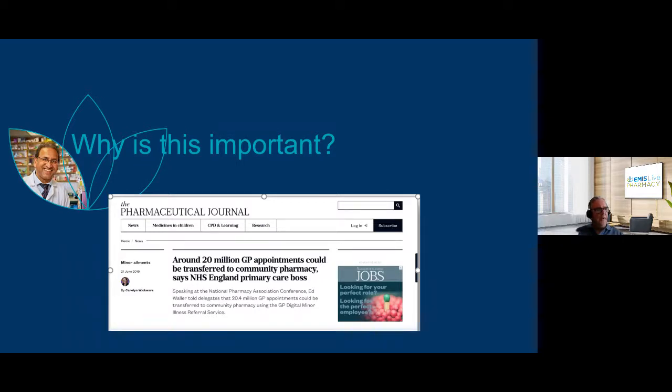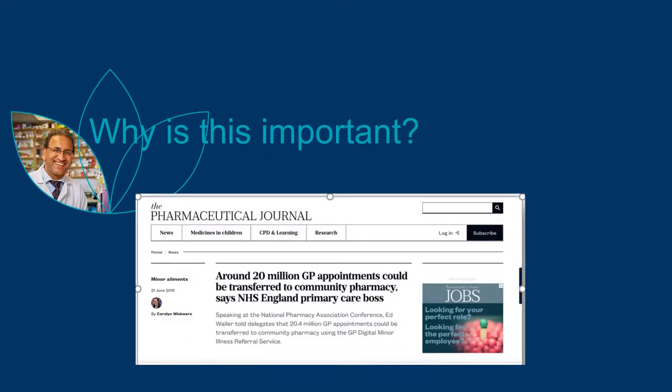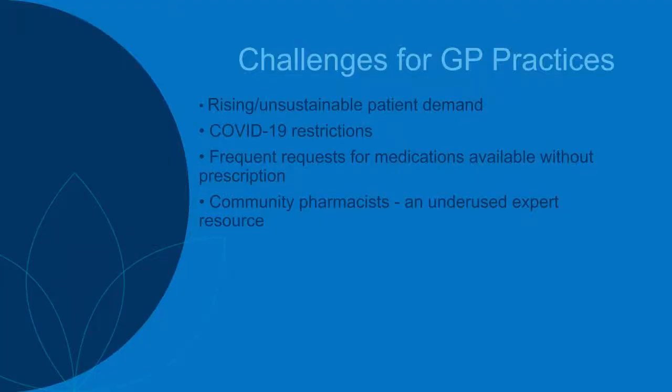Ed Waller made the statement in 2019 at the National Pharmacy Association Conference that we estimate 20.4 million GP appointments could be transferred to community pharmacy. Over the next few minutes we'll look at the reasons why and some of the challenges that are in place at the GP practice end to manage requests that come into their surgeries for patients.